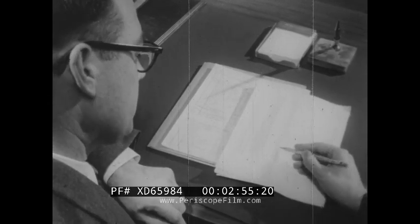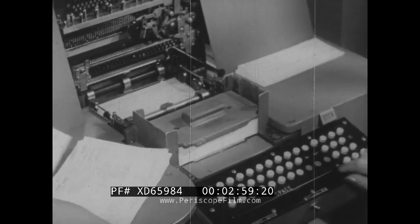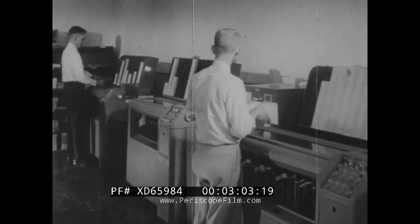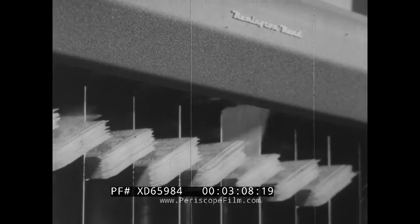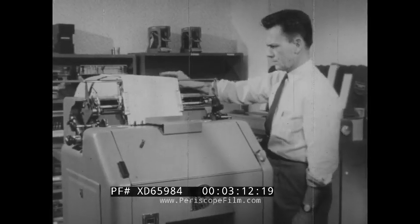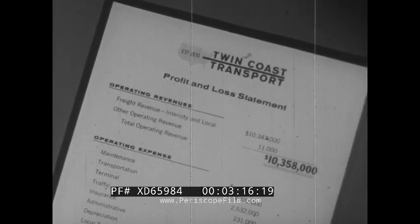It boils down to tight control. Punched card information is fresh and useful, not stale, useless history. With this information, you can spot bottlenecks, leaking profits, your strong and weak points — information hard to get in the carrier business. You can make accurate decisions.